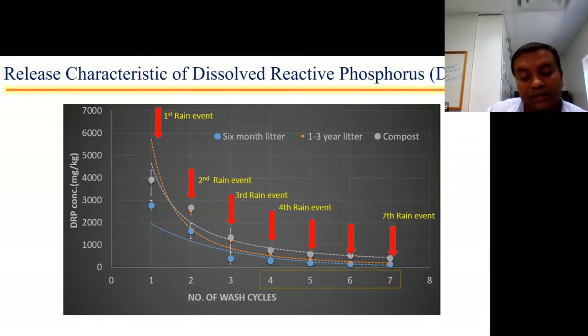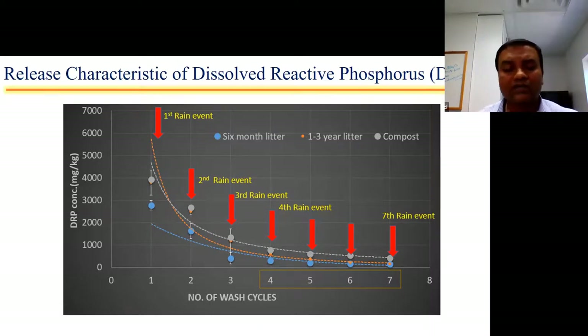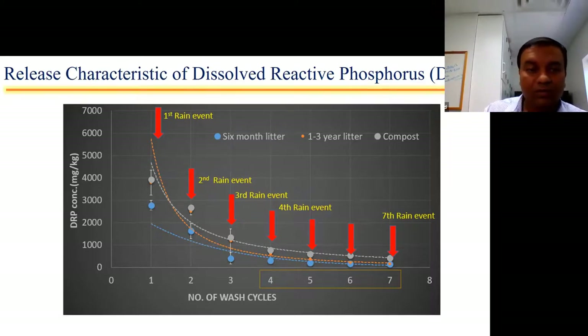We ran this experiment in a lab using a wash cycle with deionized water to simulate rainfall. What we observed is that in the first flush — representing the first rainfall after application — you see the most dissolved phosphorus released from the litter. After the third wash cycle, most dissolved phosphorus has been released, and the release rate slows down. After the fourth, fifth, sixth, and by the seventh cycle, you do not see much phosphorus being released from the poultry litter.